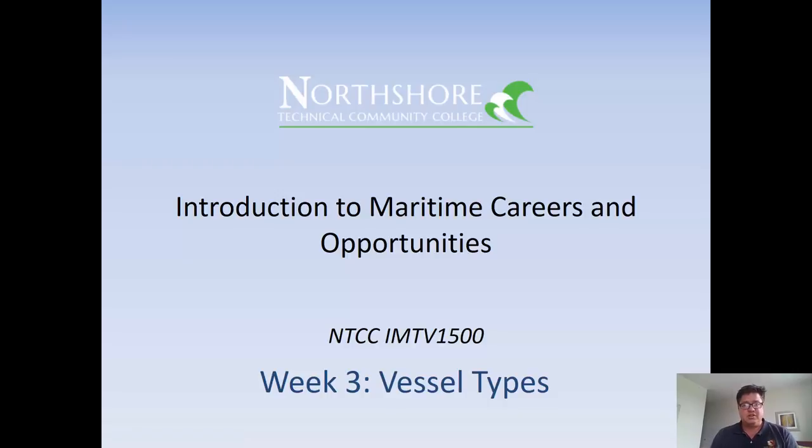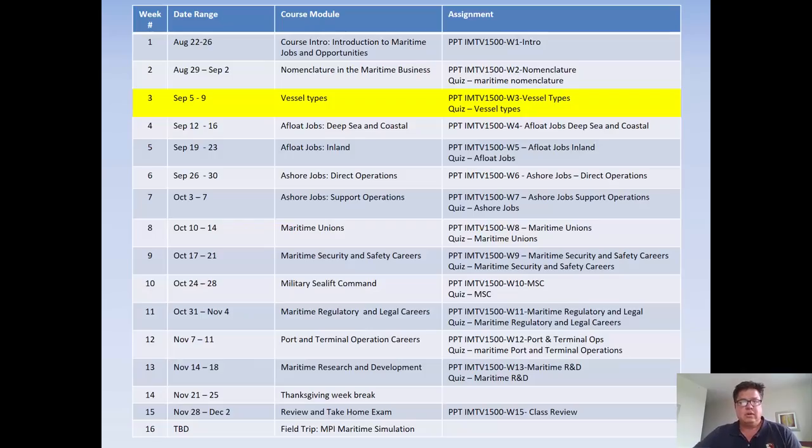Hello folks, welcome back to Introduction to Maritime Careers and Opportunities. This is Week 3, Vessel Types. I'm George Berkley, your instructor. Looking forward to spending another 15 minutes with you here on Vessel Types. This is the third part of the program, and we're going to look at the different types of vessels working out there in the Merchant Marine.